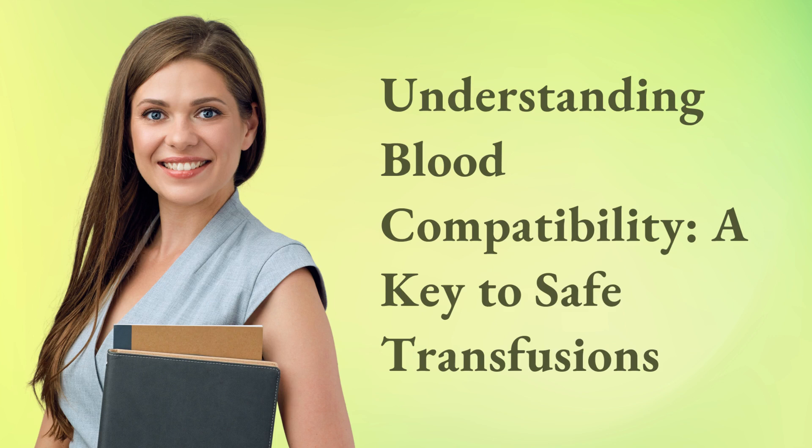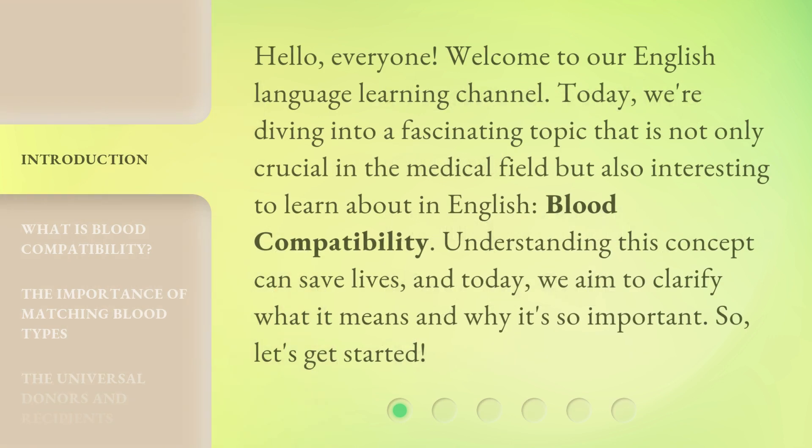Understanding blood compatibility — a key to safe transfusions. Hello, everyone. Welcome to our English language learning channel. Today, we're diving into a fascinating topic that is not only crucial in the medical field, but also interesting to learn about in English: blood compatibility. Understanding this concept can save lives, and today we aim to clarify what it means and why it's so important. So, let's get started.